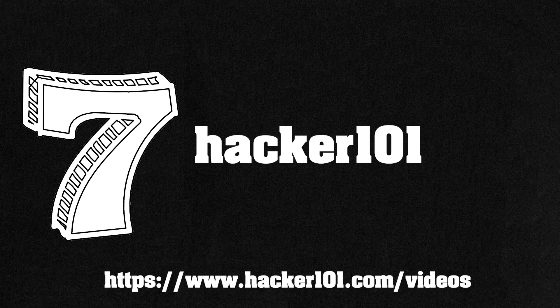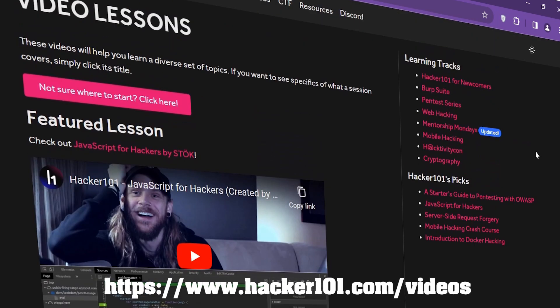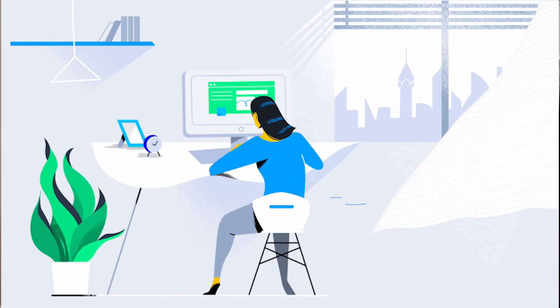Number 7: Hacker101.com. Hacker101 is a free source for capture-the-flag challenges and free video lessons on web security. If you are a programmer with an interest in bug bounties, this is a good resource to develop your skills. If you don't know where to start, it has a playlist for newcomers where you learn the basics of web applications, the hacker mentality, and a guide to writing a good report.